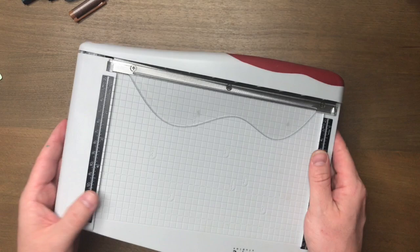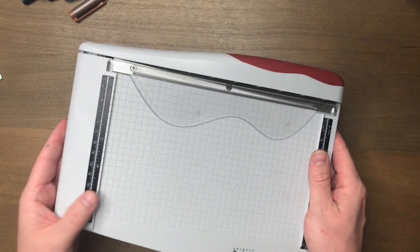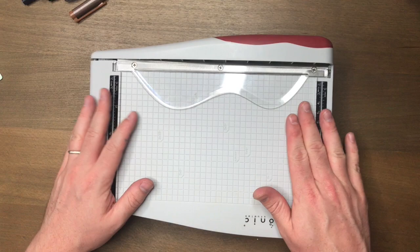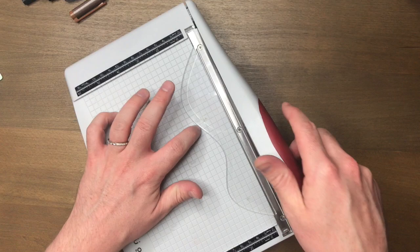This first one — the Tim Holtz Tonic Studios paper trimmer, paper cutter, whatever you want to call it. Super easy to fit on the desk, that's what I love about it. I got this recently and I've just used it for pretty much everything I'm cutting up. I'll find a reason just to cut anything because I've got this at my desk and it fits.